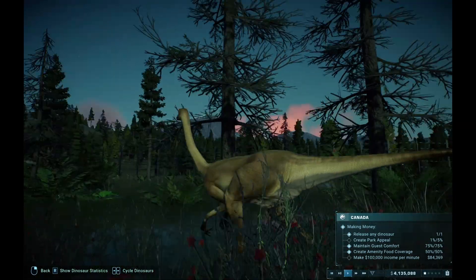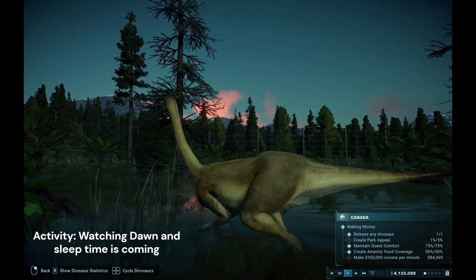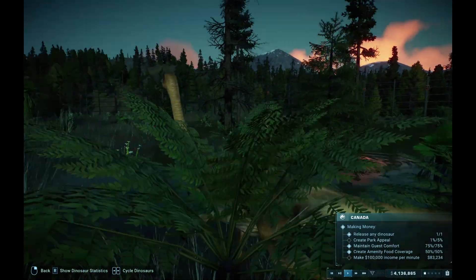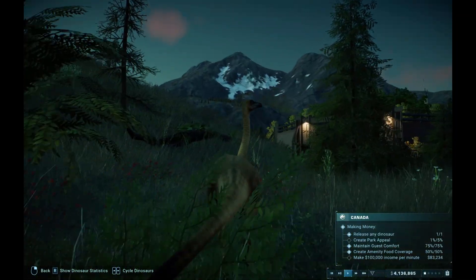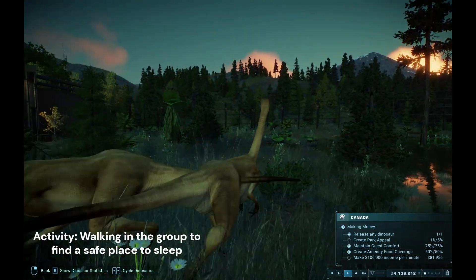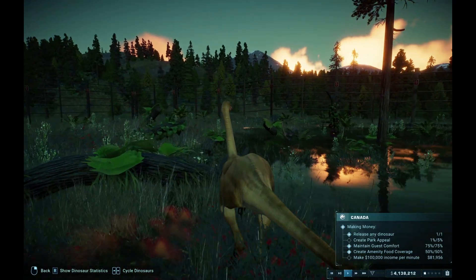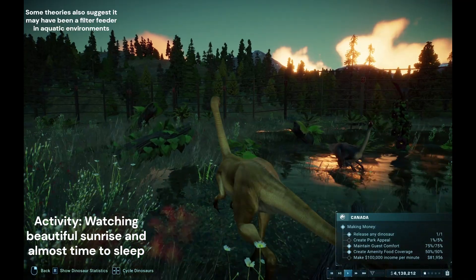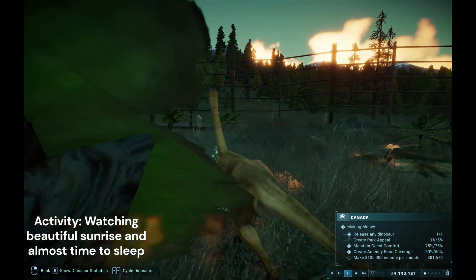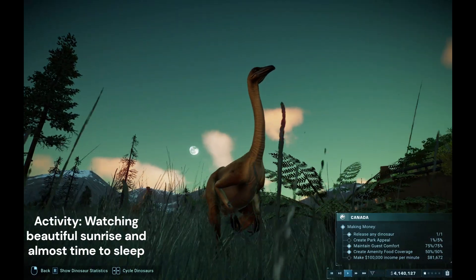They come in various color patterns as well. This is becoming morning from the night and the sun is rising. The Struthiomimus are walking in a group in this habitat. They're more likely to sleep now because I saw they sleep in the daytime, which is interesting.